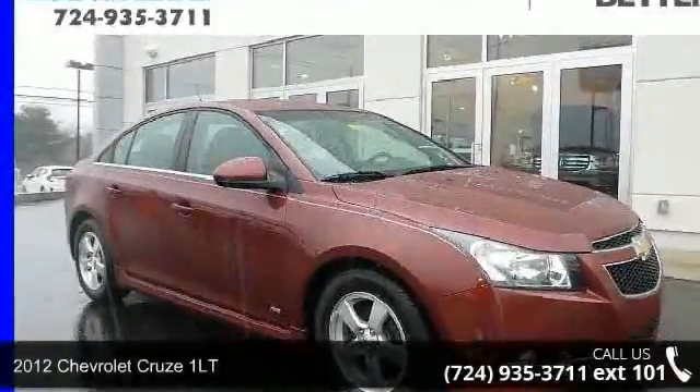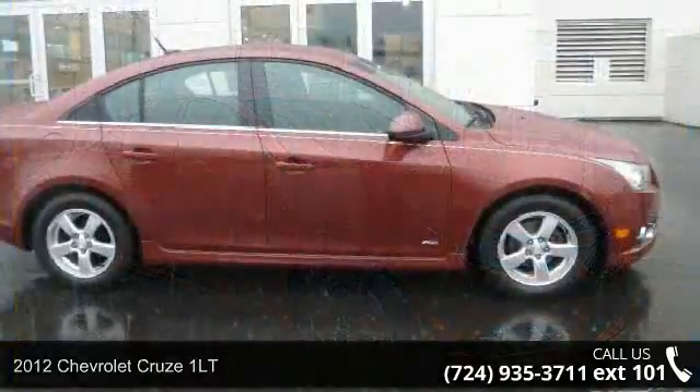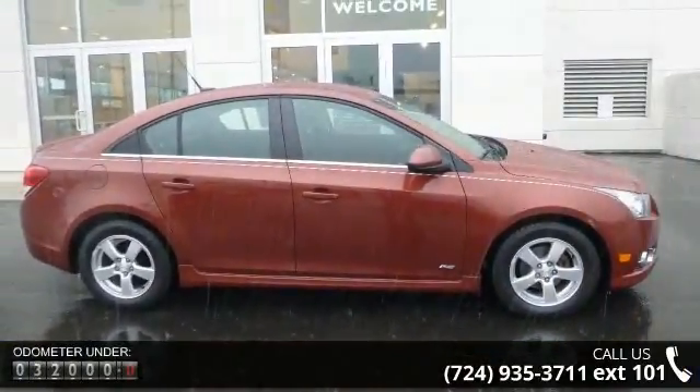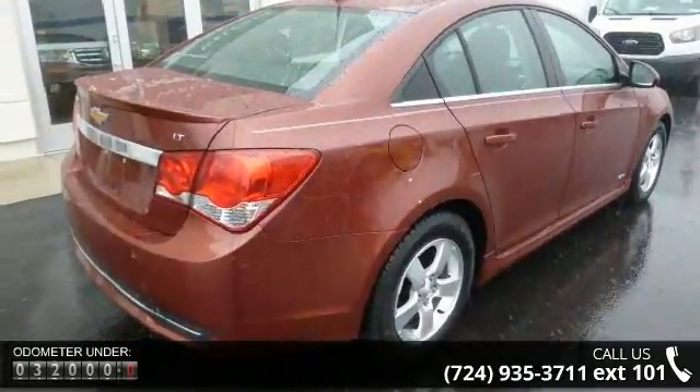Check out this 2012 Chevrolet Cruze 1LT if you are looking for an automobile with great features, look no further. This vehicle comes with a reliable 4-cylinder engine, connected to a smooth shifting automatic transmission.